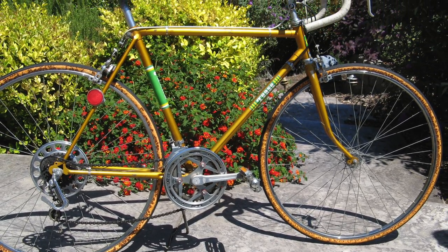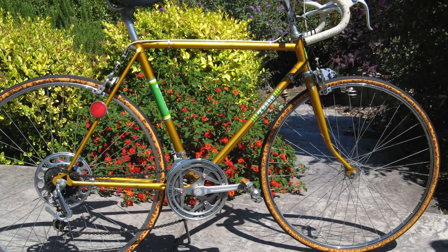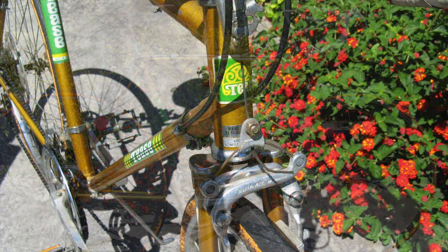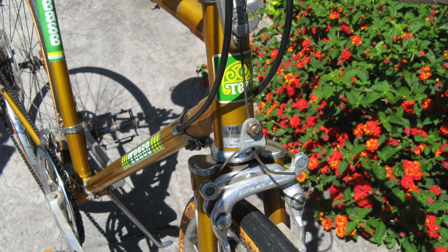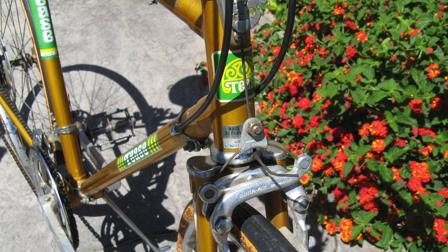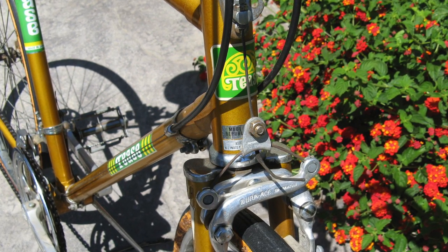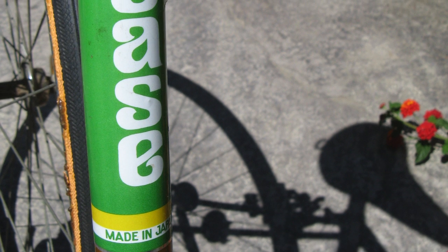Was this the bike that Jack Tripper fell off of on the beach while he was leering at all the girls? Could be. Here we get a better look at the head tube and those early Dura-Ace brakes. Note the quick release for the brake cable. Look at that font — it makes me want to go rake a shag rug.